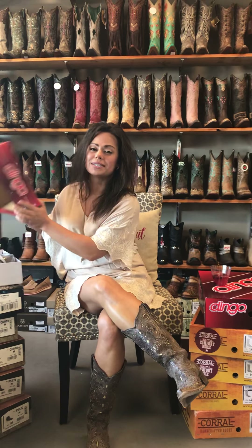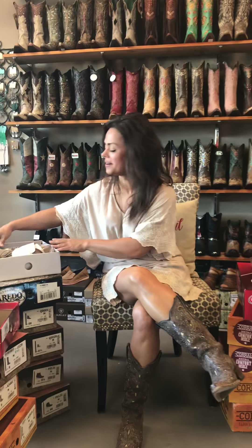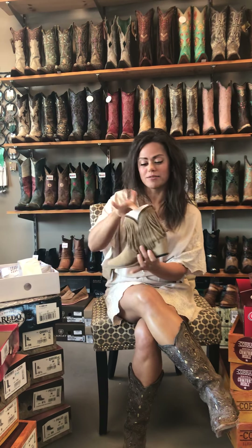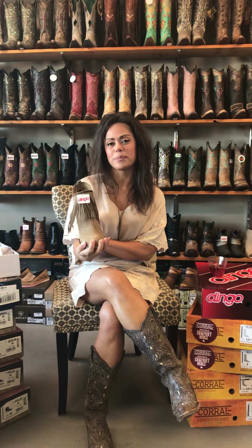Hi, we're doing happy hour shopping at Boot and Shoot and we already sold 10 pairs today. This has become our number one selling boot here at Boot and Shoot and it is everyone's favorite. Like I said, we sold 10 pairs.